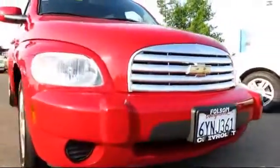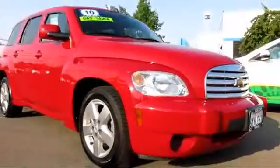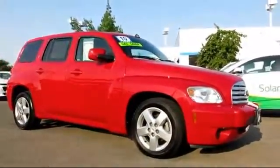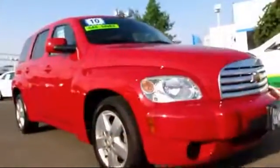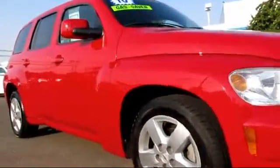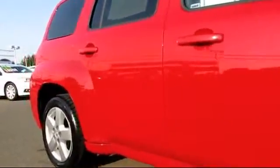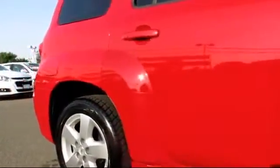And here's another example of a great Folsom Chevy vehicle, and comes equipped with power windows, tilt steering wheel, traction control, air conditioning, power door locks, cruise control, dual front airbags, and has less than 55,000 miles on the odometer.